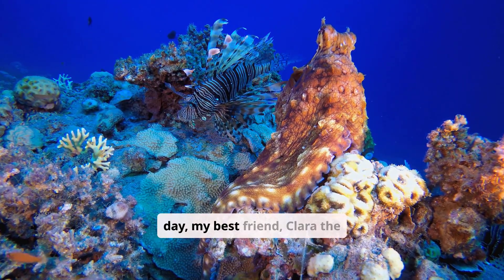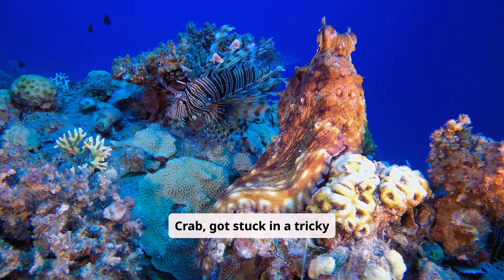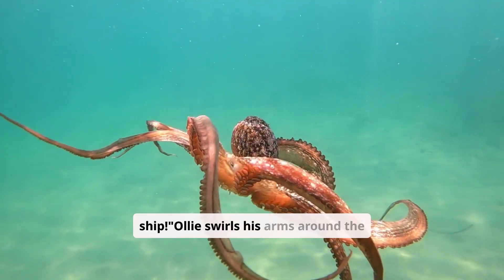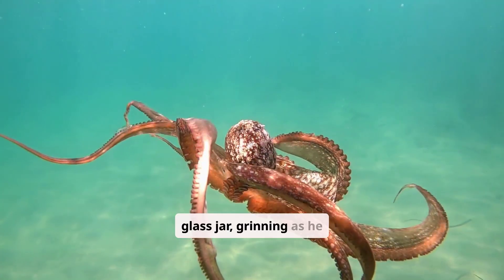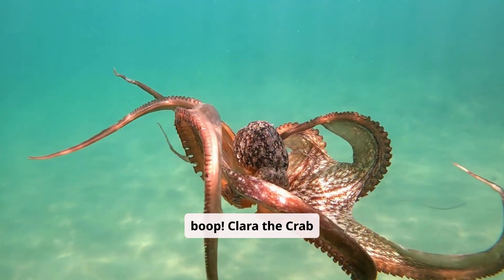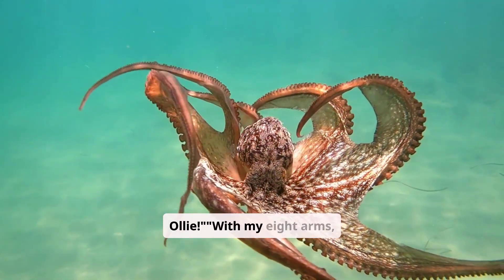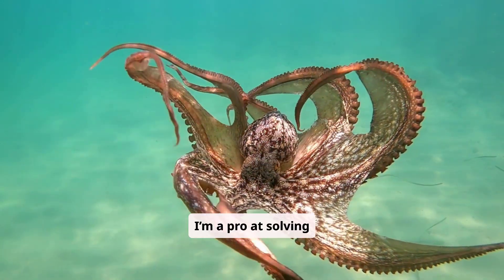One day, my best friend Clara the Crab got stuck in a tricky jar dropped by a clumsy pirate ship. Ollie swirls his arms around the glass jar, grinning as he pops it open with a boop. Clara the Crab scuttles out, cheering. Thanks, Ollie! With my eight arms, I'm a pro at solving problems.